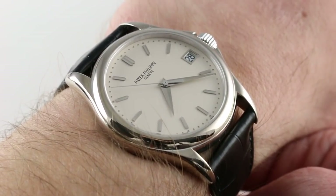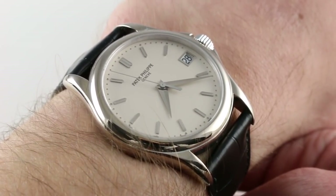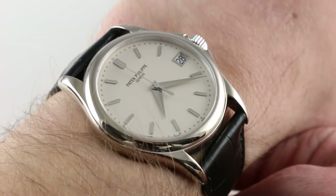This is a watch that debuted in 2005, bowed out after 2012, succeeded the 5107, and preceded the current 5227.